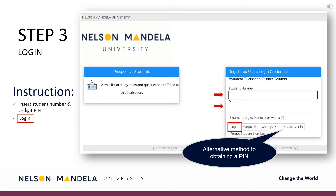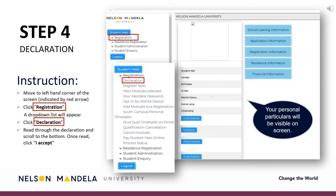Step 3: Make use of your student number and the five-digit PIN to access the registration portal. Step 4: On the right-hand side of your screen, your personal particulars will reflect, and on the left, the steps to registering for your first year. Navigate to registration on the drop-down panel. Proceed to scroll, clicking Declaration.